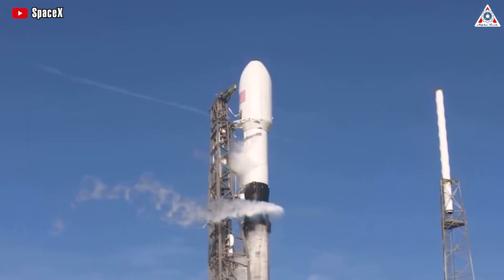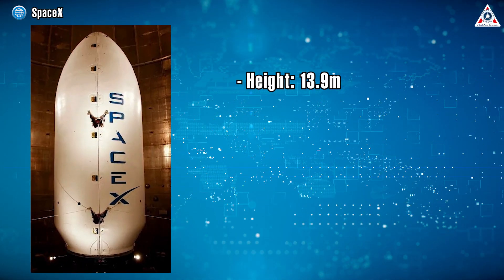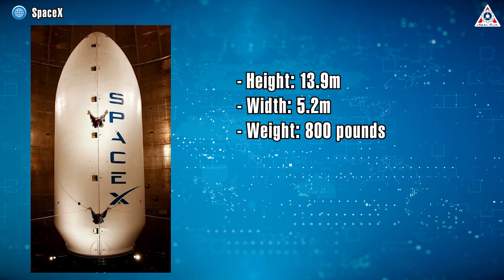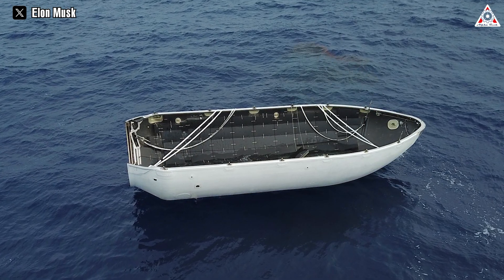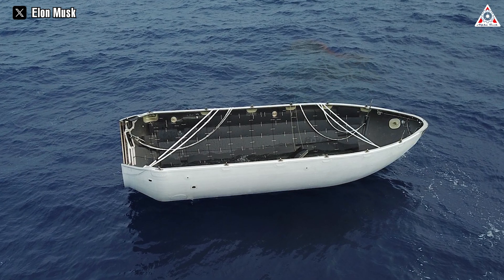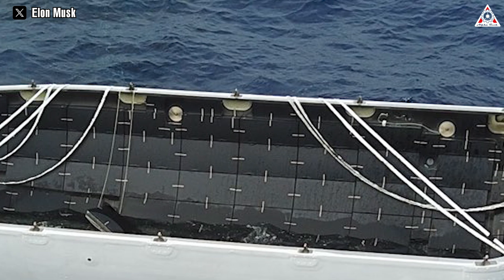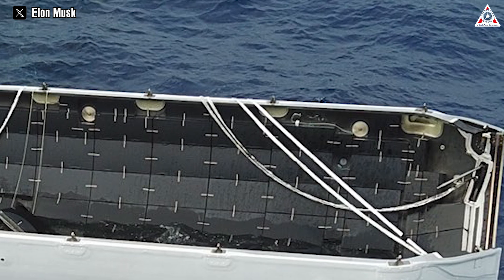Let's start by visualizing what a SpaceX fairing looks like. It stands at a towering 13.9 meters, stretches out to 5.2 meters in width, and weighs approximately 800 pounds — an 800-pound object hurtling down from the heavens at terminal velocity. If you don't manage the impact on the water surface, it poses a considerable challenge and could wreak havoc on the fairing structure. Spread across the surface are sound-absorbing pads and electronic components that become nearly useless whenever they contact saltwater.